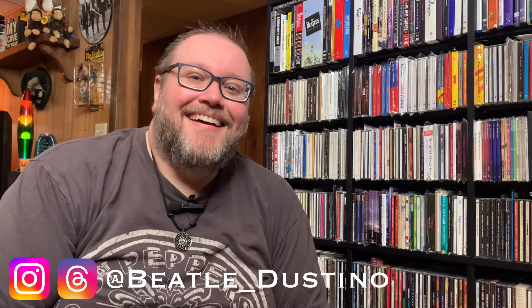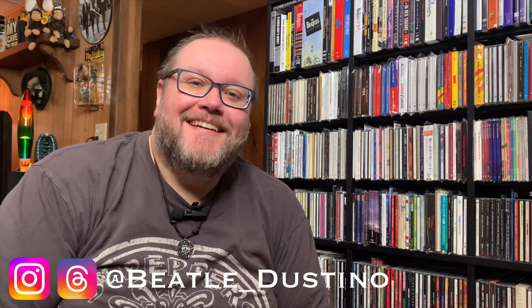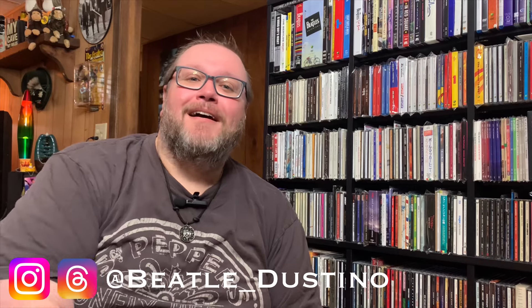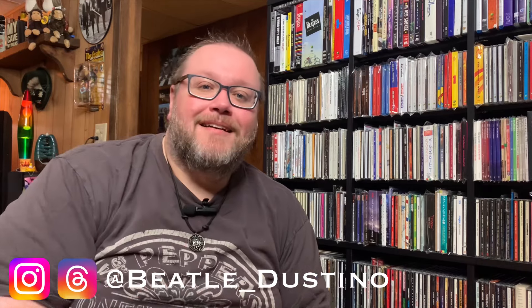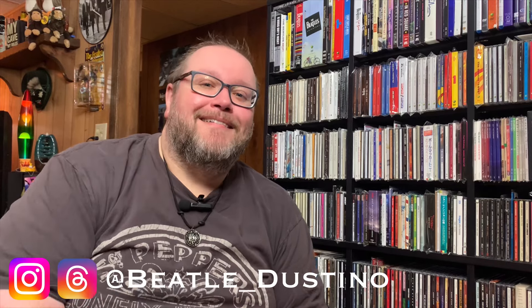Hey and welcome to another episode of Beetle Dustino. I got a really nice gift here from a really great friend of the vinyl community, a really great friend to all of us, and I just wanted to share what he sent me. But before we get started with that, let's see the intro.